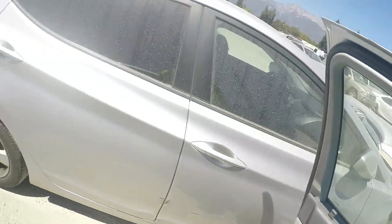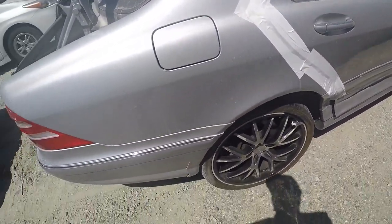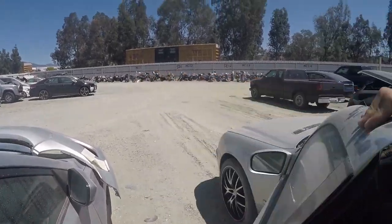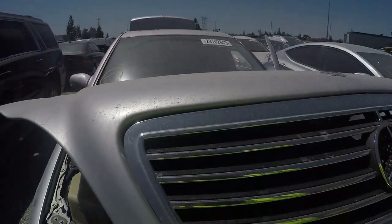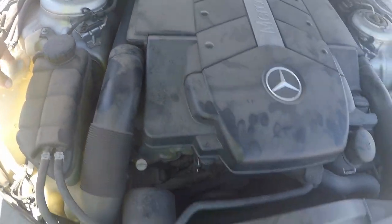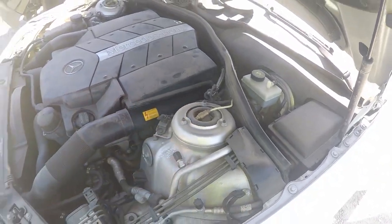It sounds healthy - I should say sounds healthy. I don't know, that worries me though. Let's check out the engine. There's no water. Good pressure on the cooling system. Oh, it's got the air-rise suspension.